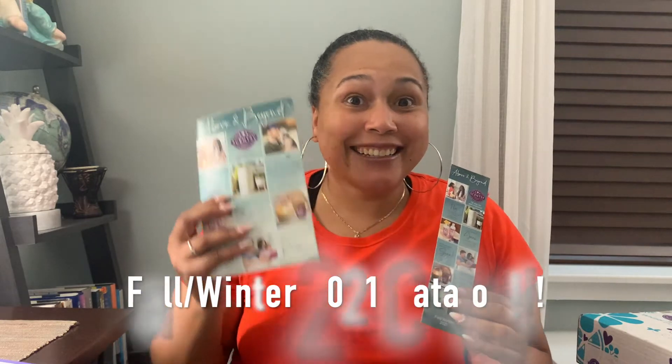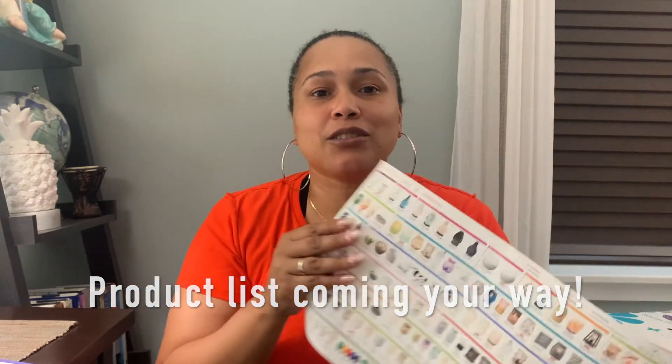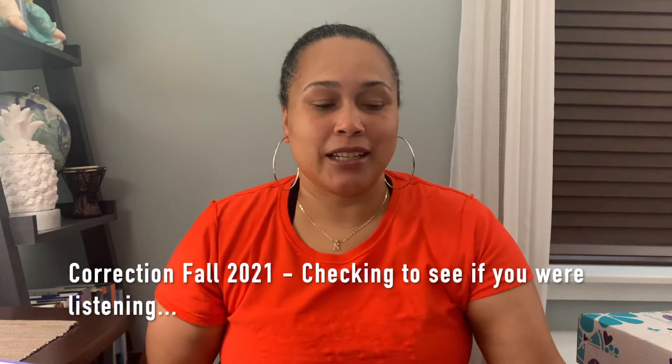I'm so looking forward to doing this video with you today because there are so many great announcements I want to share. I'm going to start with a sneak peek at the fall/winter catalog, which is coming out August 1st. I'm going to be sending this to all my customers electronically, and they'll also receive a bookmark in the mail with information on the items and costs. I'm really excited to send everybody the product list so you can see all the great products coming for fall 2021, and we'll start seeing those products come out in August.